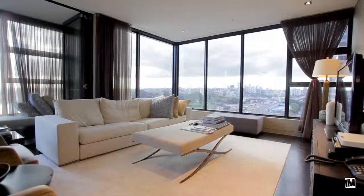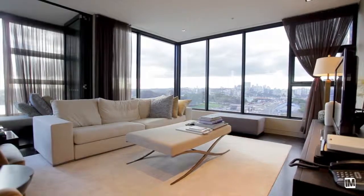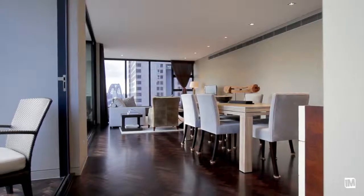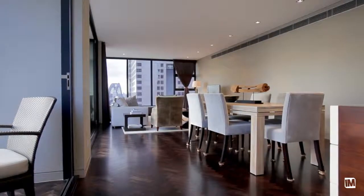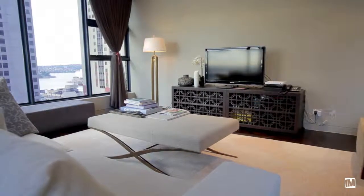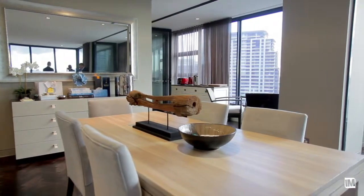Moving into the living and dining space, there is floor-to-ceiling glass that encompasses and wraps around the space, flooding it with natural light most of the day. The living areas have generous ceiling heights and a solid parquetry floor throughout.